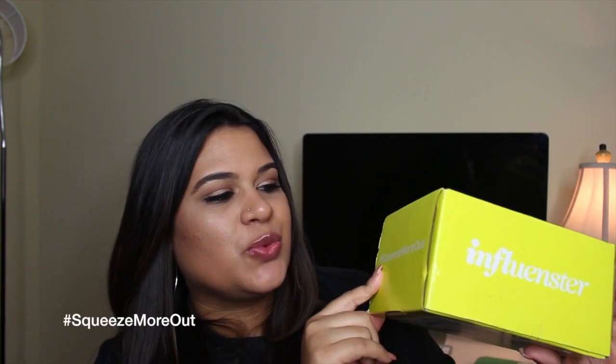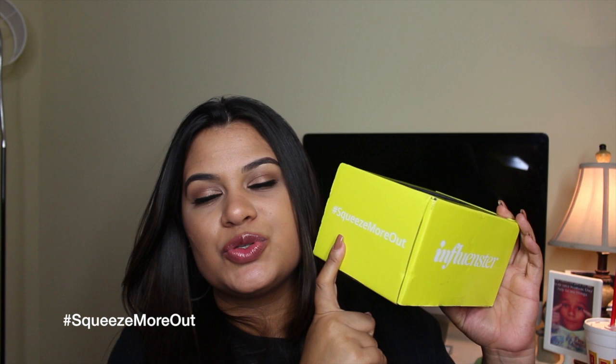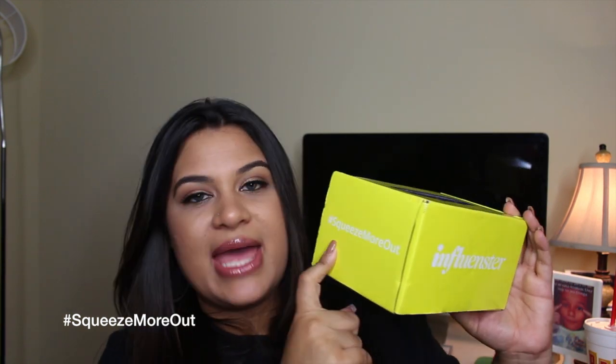Before I get into that unboxing, I wanted to quickly show you guys what I got, because this is a super small box. The hashtag on the side is 'squeeze more out,' so anytime I post anything on social media about this I'm going to hashtag it with that. It's to let people know that Hellman's came out with a new product — normally they send you new stuff because mayonnaise has been out forever, but most likely they have a new bottle or something. Let me grab my scissors... okay, I'll just use my nails to cut the tape.